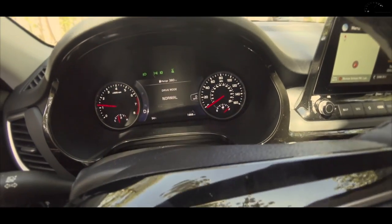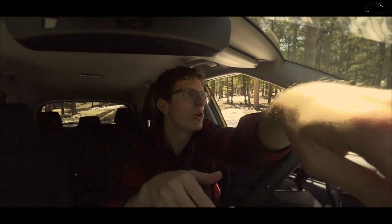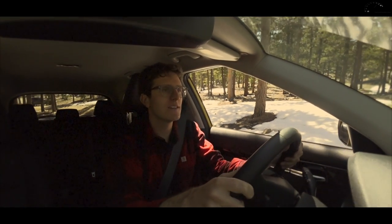I just kind of crawl along in the Kia and I get this warning a lot which is 'steep grade, press brake.' It thinks like I'm not trying to go slowly — I'm about to roll into something. So let's see what happens here on these steps.